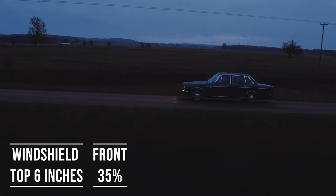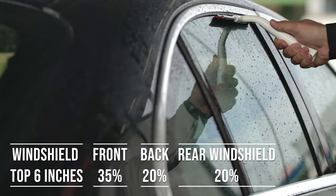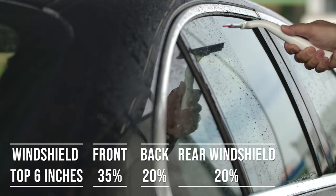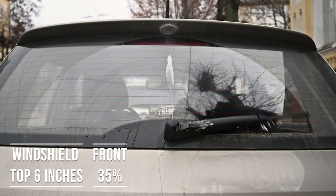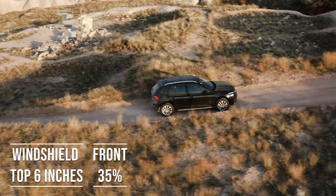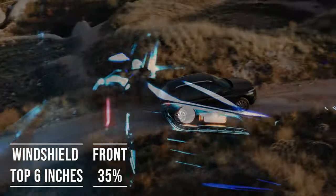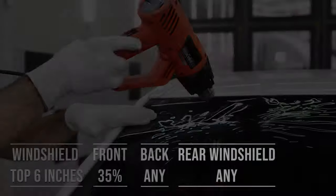When it comes to the backside and rear windshield, Idaho allows 20% darkness for these windows — great for added privacy and protection from the sun. The laws apply to multi-purpose vehicles as well: if you're driving an SUV, the top six inches on the windshield can be tinted, the front side windows must allow over 35% light transmission, and you can use any tint darkness for the backside and rear windows.